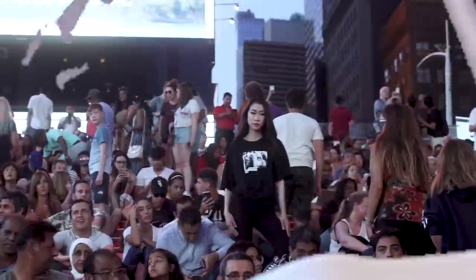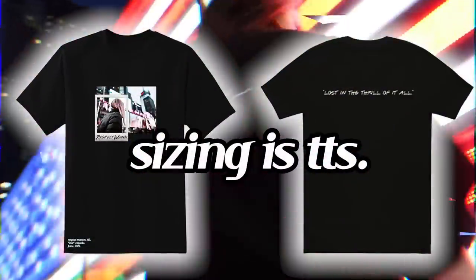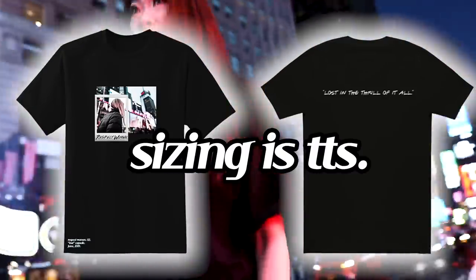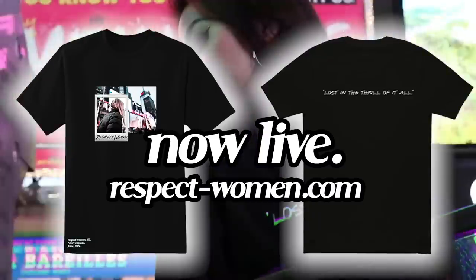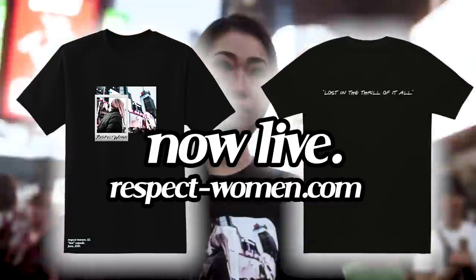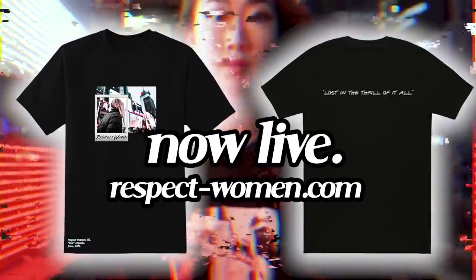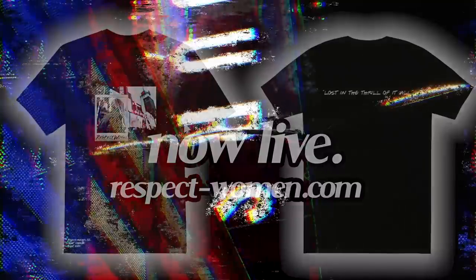I hope that you guys can connect with it on some level or another. The sizing of the shirt runs pretty true to size, but I always suggest taking a size up for the oversized look, because the fabric is going to be pretty soft and flowy. You can get it now at respect-women.com. The last capsule sold out within the first three hours, so I won't be surprised if this one moves just as fast. Big thank you for giving me the opportunity to do stuff like this — it really means the most. And I don't want to cry.